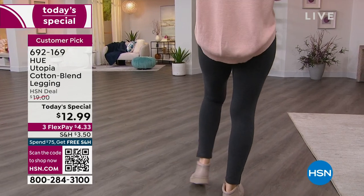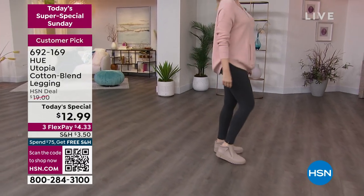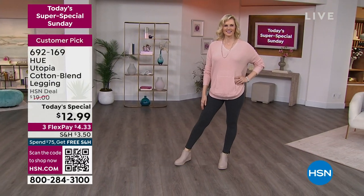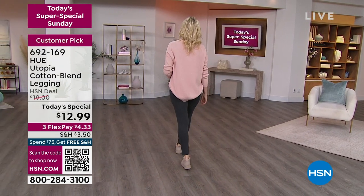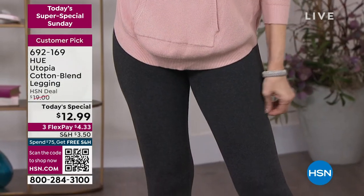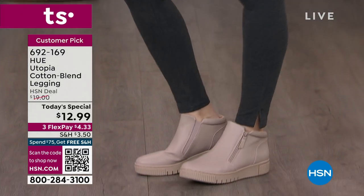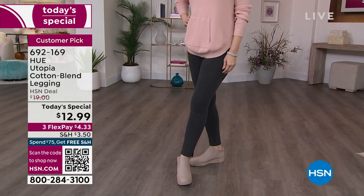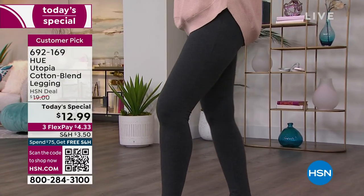You can open up the camera app on your cell phone and wave it over the QR code. QR stands for Quick Response — it goes right to hsn.com so you don't even have to type in the item number. If you want to type in the item number, it's 692-169. Do not expect to see Hue leggings for $12.99 in retail or on HSN again.